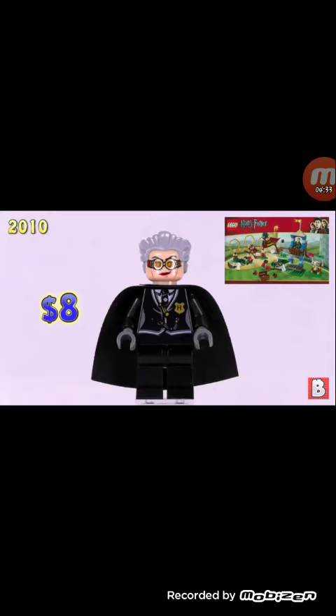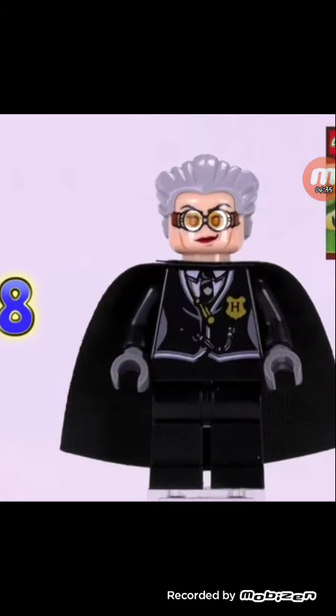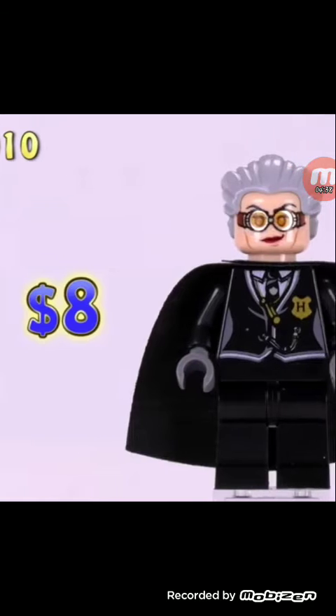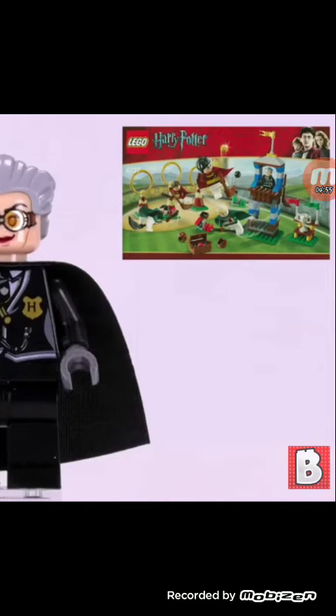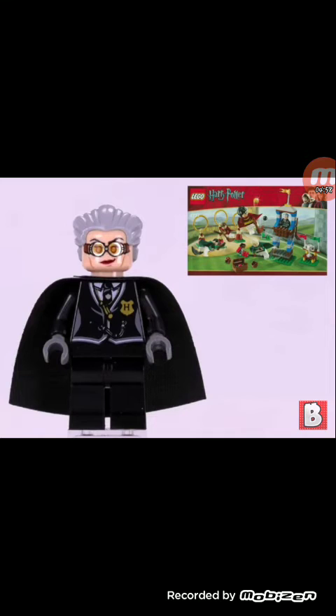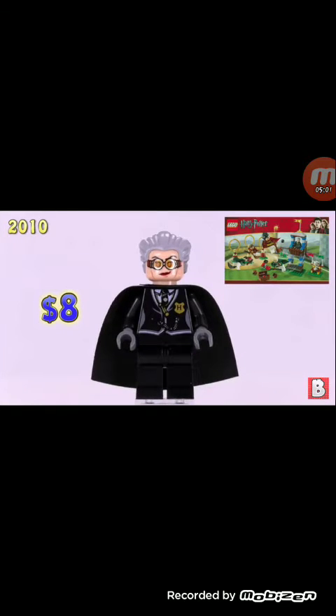Our eighth minifigure is Madam Hooch. We have two variants — one is worth $8, the other is in part one, two, or maybe three. She has that weird spiky hair. I think this version is more accurate than the yellow Madam Hooch, just based on the hair color. I'd probably get that one at $8.